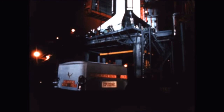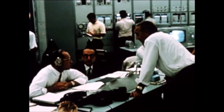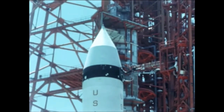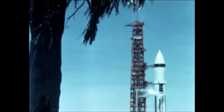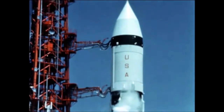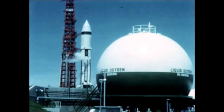The launch vehicle for AS-203 was developed and built by the joint efforts of Chrysler, Douglas, and IBM under Marshall management. AS-203 flight objectives were to evaluate the second stage liquid hydrogen continuous venting, engine chill down, and recirculation systems; fluid dynamics and heat transfer into liquid through the tank wall; and evaluate second stage and instrument unit checkout in orbit.